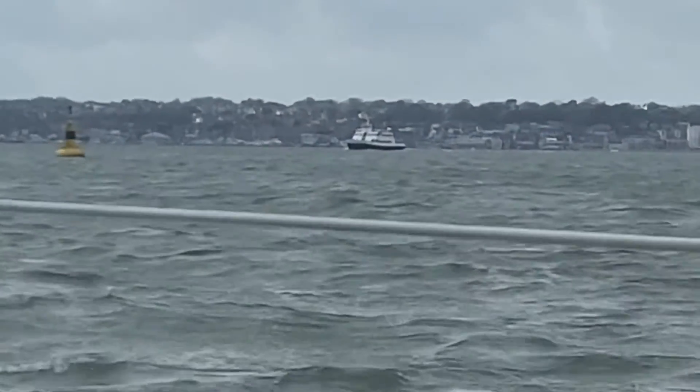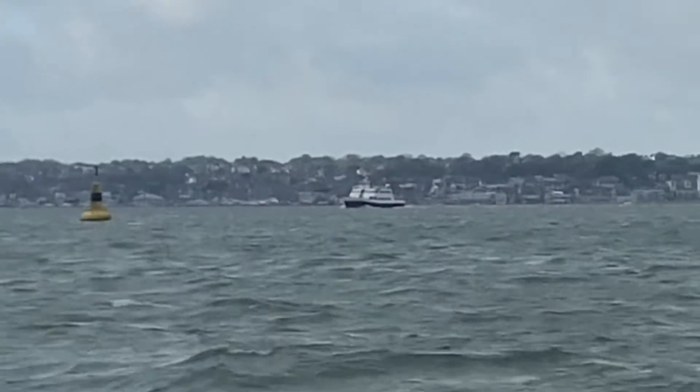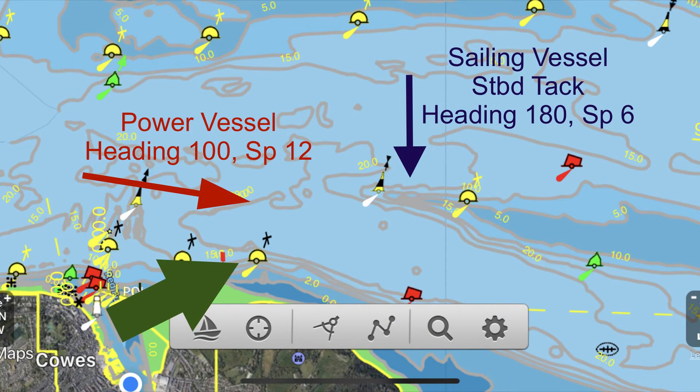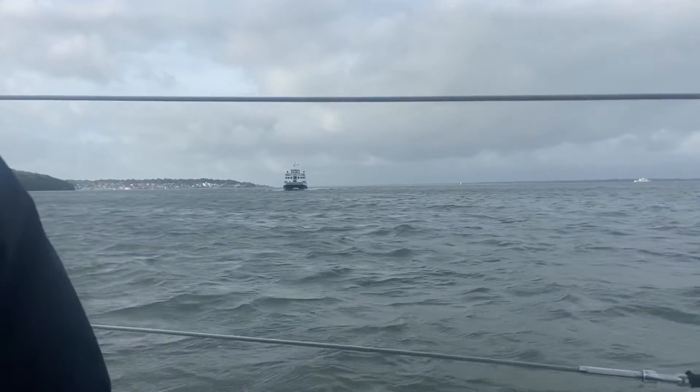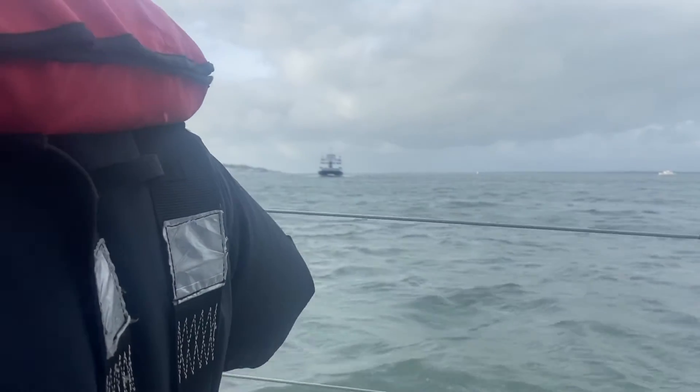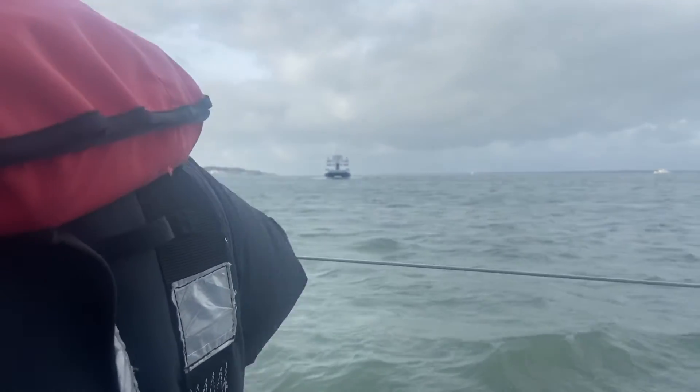Here we can see us sailing with a power vessel coming along. He's heading to the east, we're heading south. He is the give-way vessel as he is the power vessel and we are sailing. Indeed, he did alter course very gently to port and round our stern, which was all very straightforward and easy to manage.